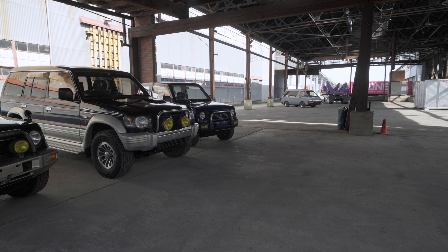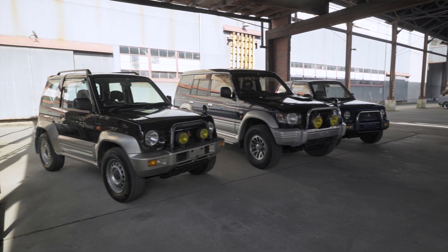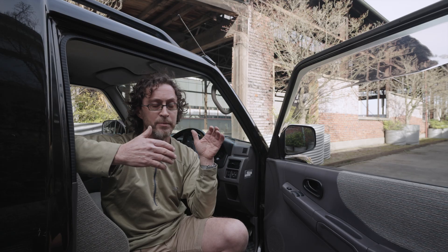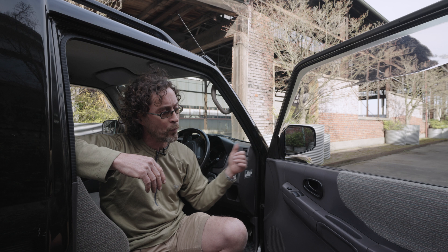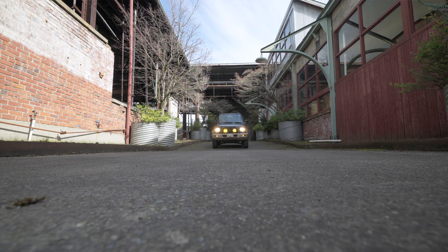In Japan they had a Pajero Mini, which is a K-class Pajero. What we're sitting in right now is the Pajero Junior, which is just now at 25 years old. It's the same envelope as the Pajero Mini, but it's got a wider track, fender flares, a larger engine, and basically a little bit more trim. And it's just now able to be brought into the United States.